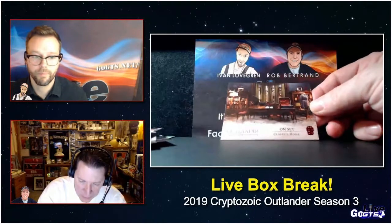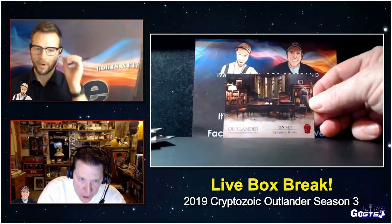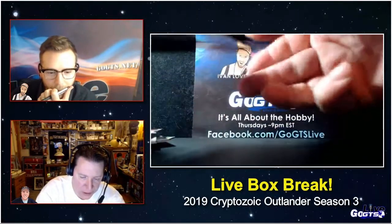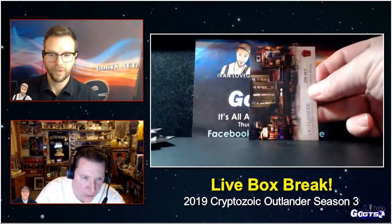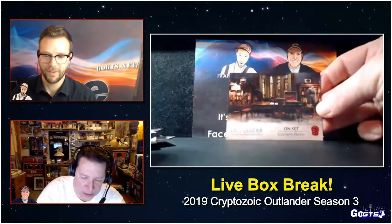We've seen foil parallels stamped for their products before, but check out this red one — not only is it stamped with red, but it also is serial numbered to just 50, if I'm reading this sell sheet right.